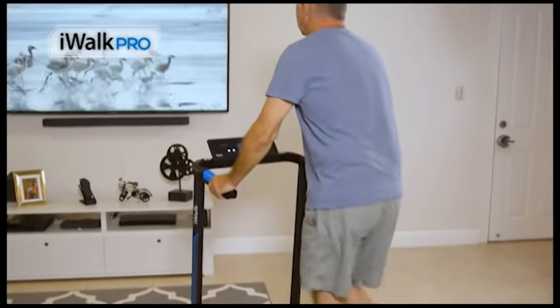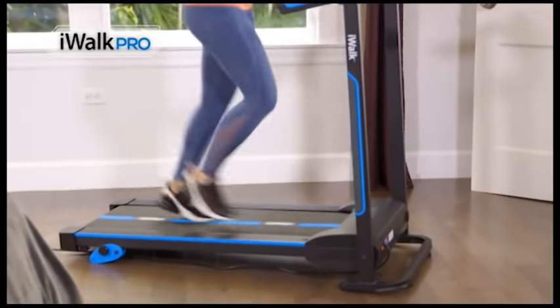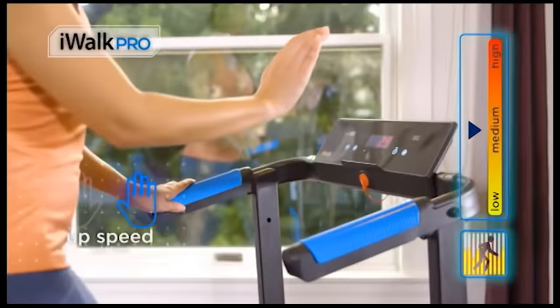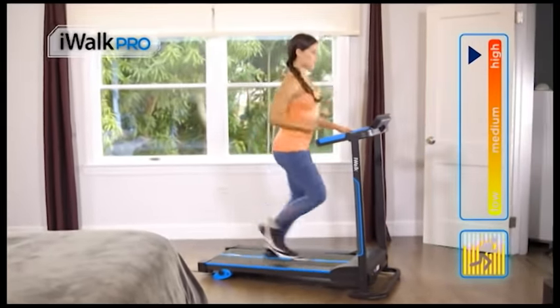iWALK PRO is best suited for individuals looking to maintain health through slower-paced workouts. It's also an excellent choice for joggers looking to drop a little weight. The iWALK PRO makes my interval training so much smoother. All I have to do when I want to change the speed is just raise my hand. I don't interrupt my pace, I do not interrupt my focus. So I get a much better workout with the iWALK PRO.